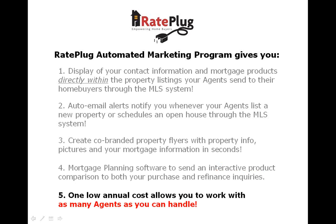You get all these features for one low annual price, and best of all, you can work with as many agents as you want for no additional fees.